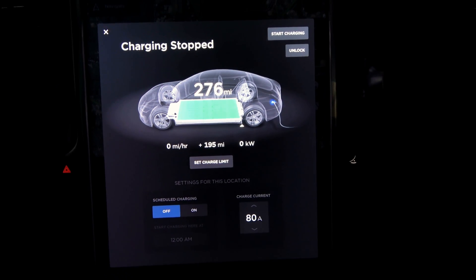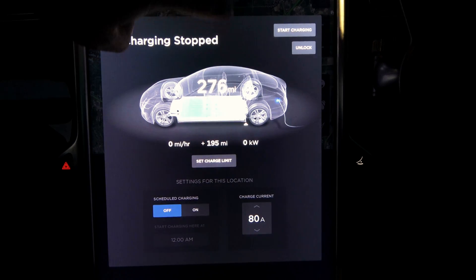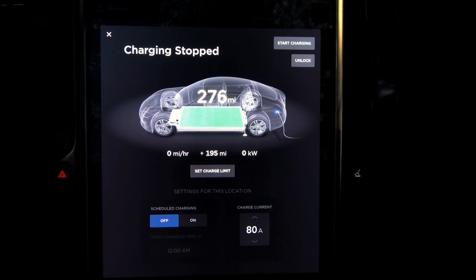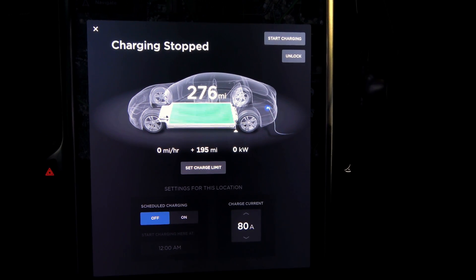We are at 37,045 miles. Rated range: 276 rated miles. I added 195 rated miles on this charge session.